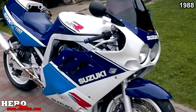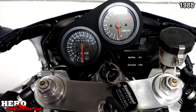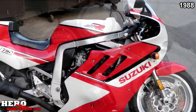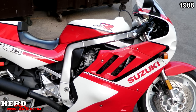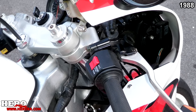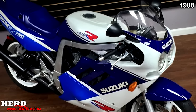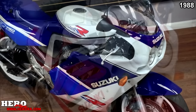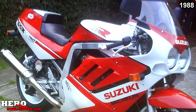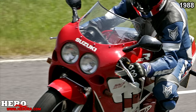The GSX-R750 saw its first major update in 1988, featuring a new chassis design, engine, and bodywork revisions. A new short-stroke version of the oil-cooled engine had a 73mm bore and 44.7mm stroke, achieving a higher RPM limit of 13,500 RPM. It used larger valves and larger carburetors — the Mikuni BST-36SS slingshot carbs, 36mm in diameter with vacuum-operated slides. The slide action resembled a slingshot shape, hence the name. Slingshot graphics also first appeared on the bodywork.